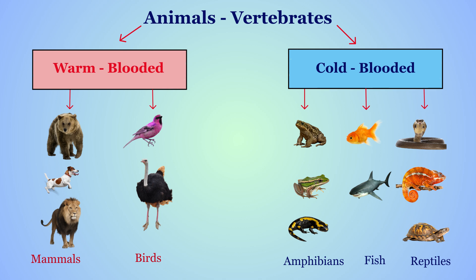Let's wrap it up. Animals with backbones are called vertebrates, and they can be warm-blooded or cold-blooded. Mammals and birds are warm-blooded — they keep their body temperature steady. Reptiles, amphibians, and fish are cold-blooded — they depend on the environment to stay warm or cool. Each group is special and helps us understand the amazing diversity of life on Earth.